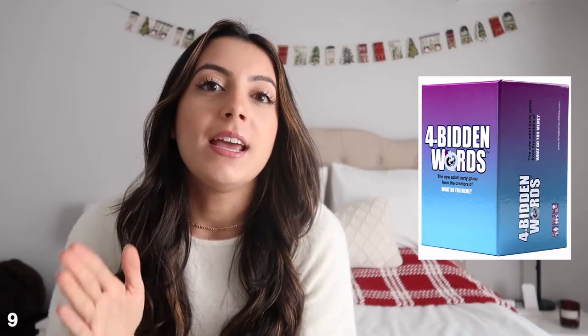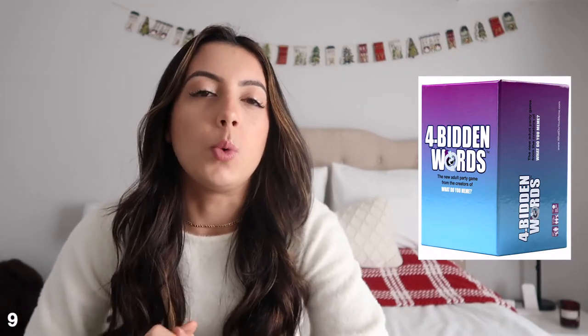It's super fun. It's by the creators of the game What Do You Meme — I've never played that one, but this game is super fun. There are some inappropriate cards, so maybe be careful who you give this to — like if you give it to a parent, maybe don't play with them. I played with my parents though. It could also be a super fun gift to give and then play on Christmas Day or Christmas Eve.